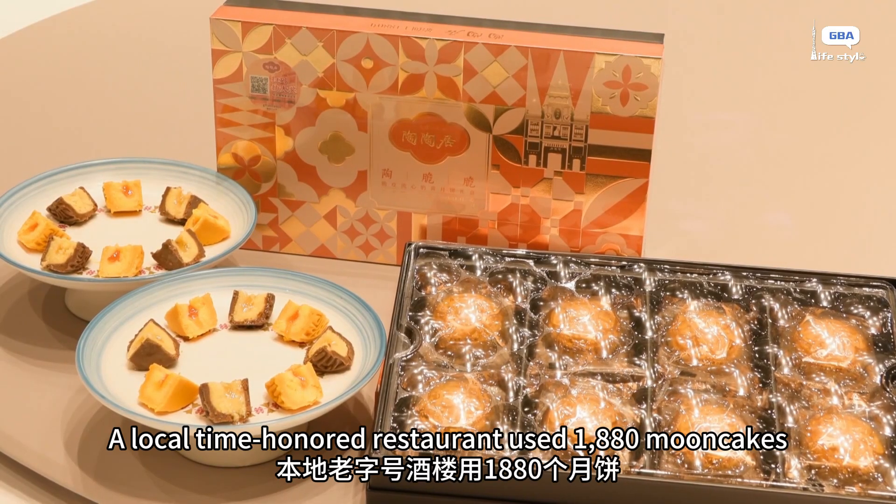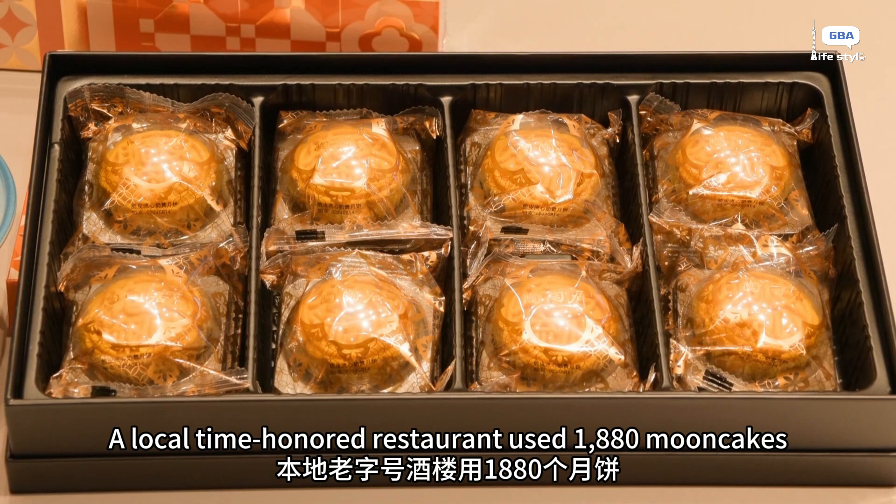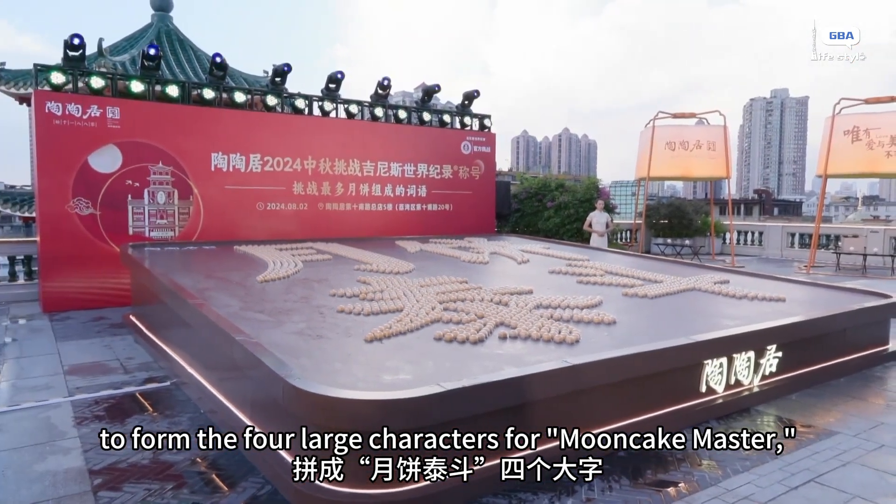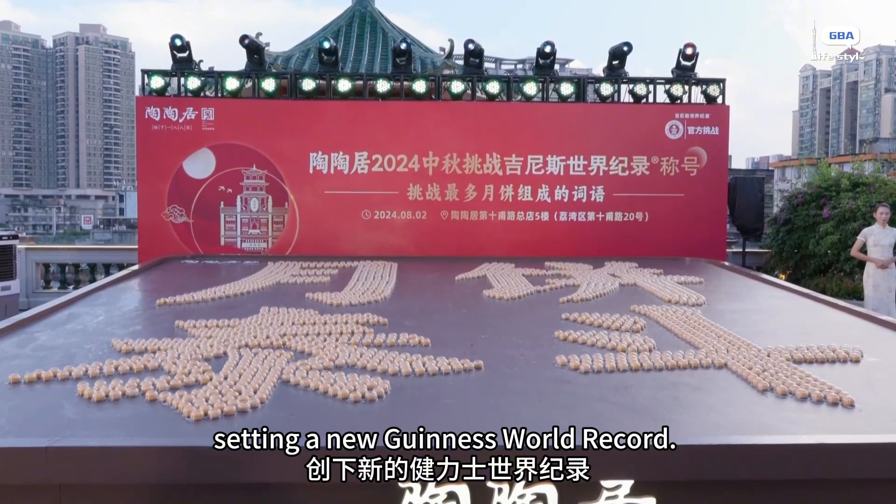A local time-honored restaurant used 1,880 mooncakes to form four large characters reading 'Mooncake Master,' setting a new Guinness World Record.